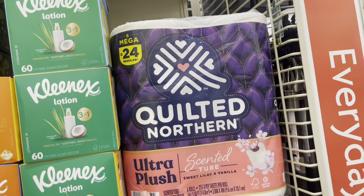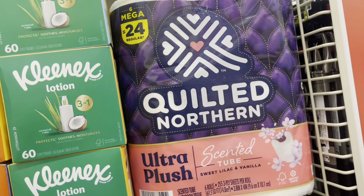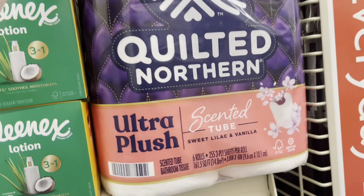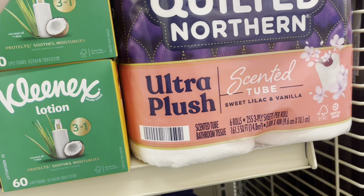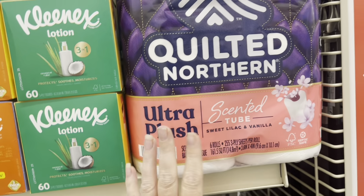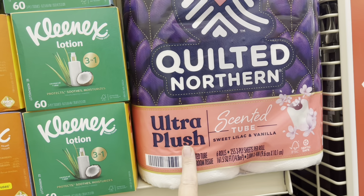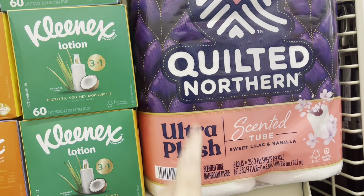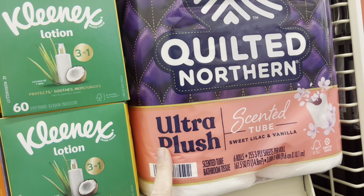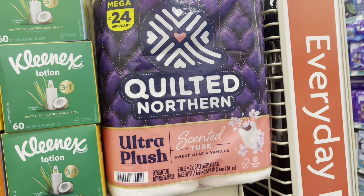These Quilted Northern toilet paper — this is the 6-equals-24 regular mega roll — are normally $7 and something, and we have a $3 digital coupon, so it brings it down to $4 and something, which is a good price. This is very good toilet paper. This might be something good to throw in on a weekend deal, like a Saturday $5 off $25 deal.